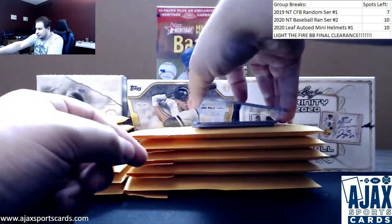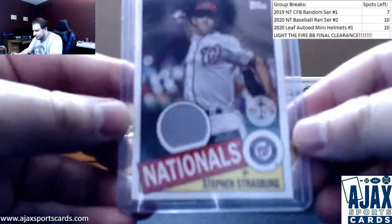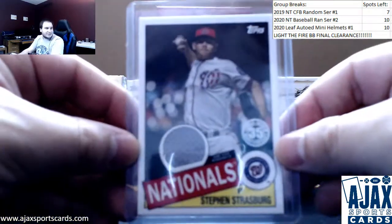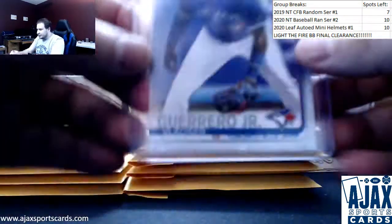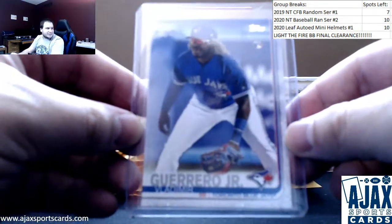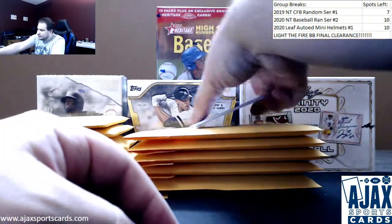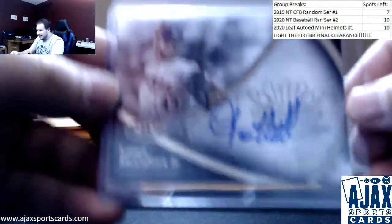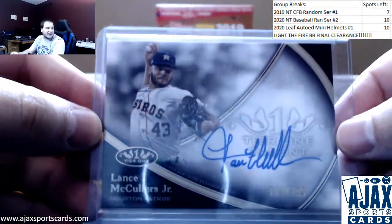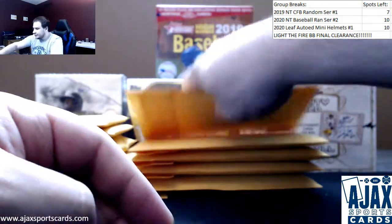Starting off, we have a Jersey Relic Steven Strasburg for the Nationals from 2020 Topps. Vladimir Guerrero Jr. Rookie image variation from the complete sets. And from 2020 Tier 1, Lance McCullers Jr. auto. This is $175 of $299 — on-card autograph on that one.